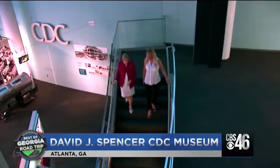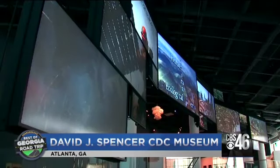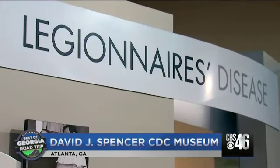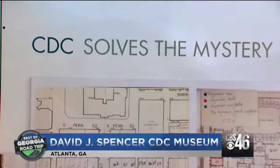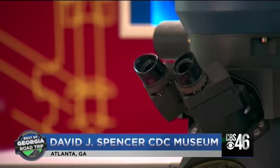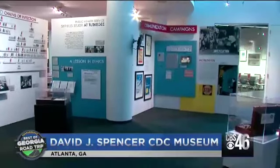Julie Gant, the museum director, gives us a tour of the artwork, artifacts, video presentations, and interactive activities. And it's almost like CDC's greatest hits. We talk about outbreaks that we've worked and just our work in general.